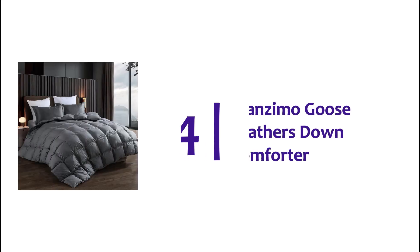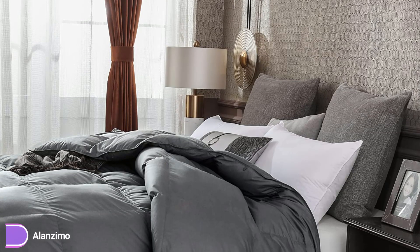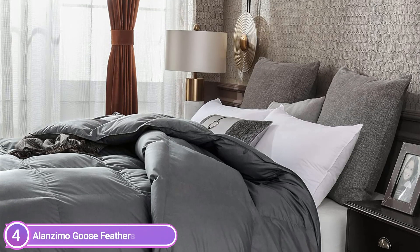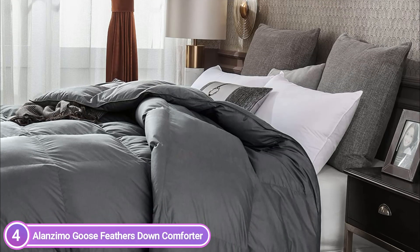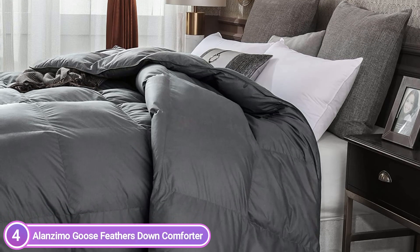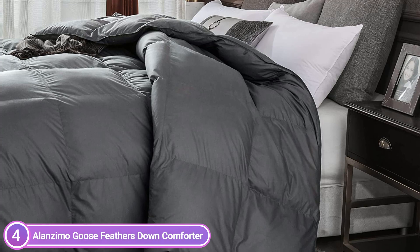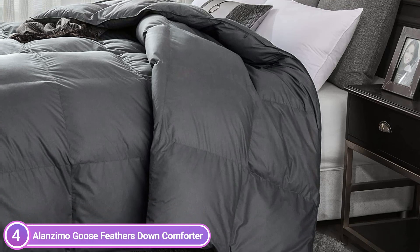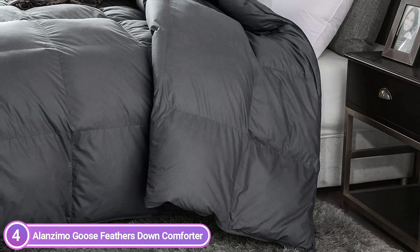Here is item number 4, the Alan Zemo Goose Feathers Down Comforter. This luxurious king-size comforter is stuffed with feather and down — 106 by 90 inches with a 65-ounce fill weight — ensuring you are warm and comfortable all through winter. The soft 100% cotton cover is complemented by a healthy coating that will stop leakage and provide double protection. Corner loops make your duvet cover and comforter work together.